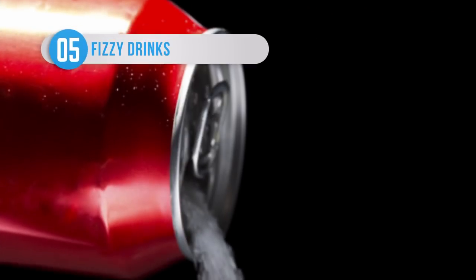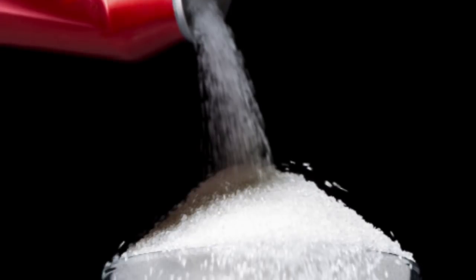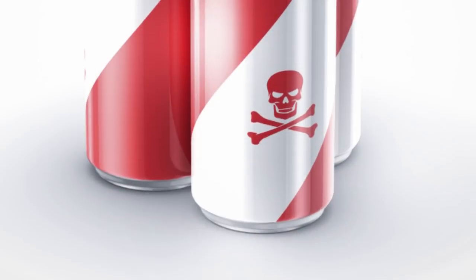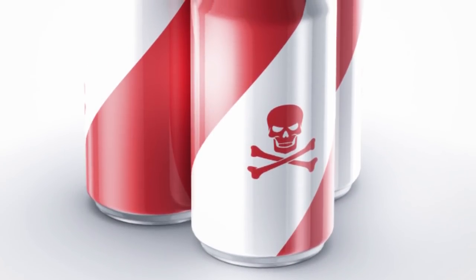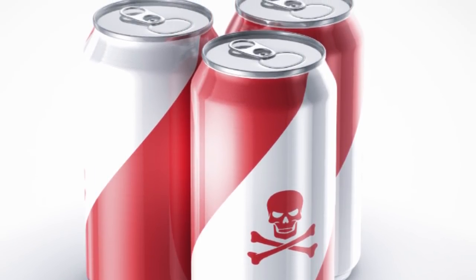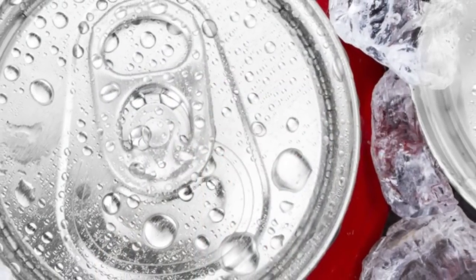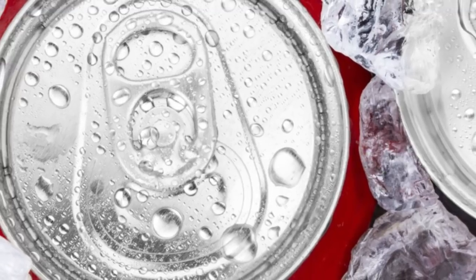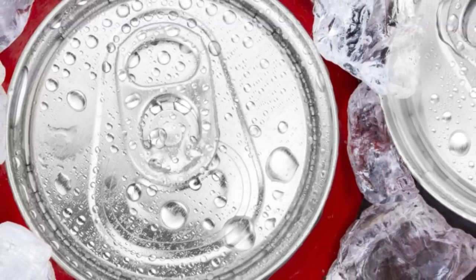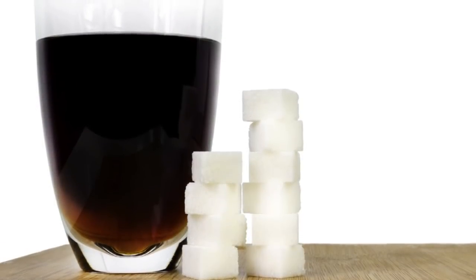It's a well-known fact that anyone looking to lose weight should get off the sugary drinks. On average, full-fat beverages contain around 10 teaspoonfuls of sugar and can contribute to the development of type 2 diabetes and also rot teeth away. But it should also be mentioned that diet sodas can be just as dangerous, with the FDA having registered more than 10,000 complaints relating to aspartame side effects alone. This sweetener, found in many major diet drinks, is often said to be one of the next great public health risks.